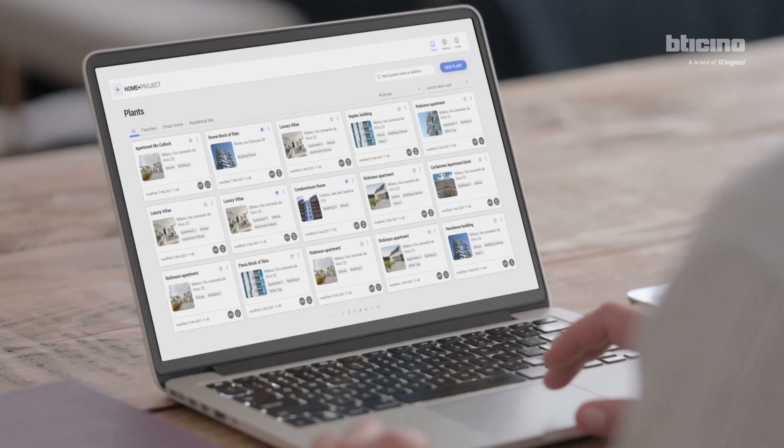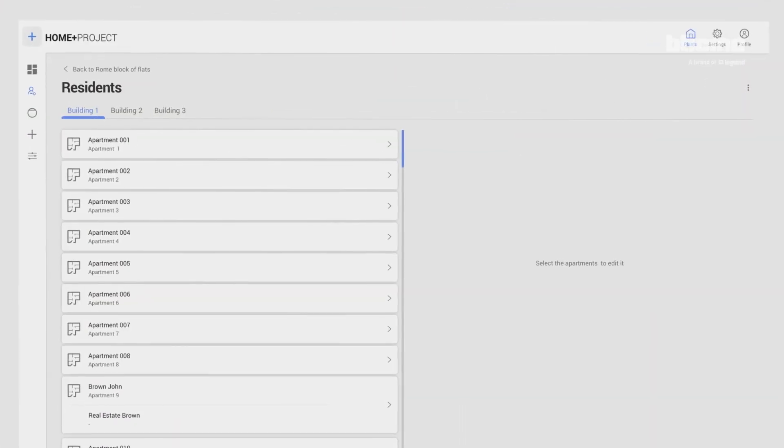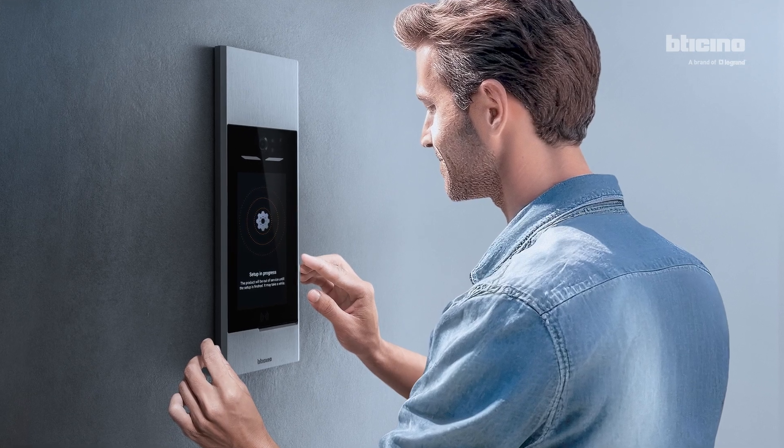A new all-digital experience that allows you to configure the entrance panel quickly and intuitively using the HomePlus Project app. No more physical configurators. No more time wasting.